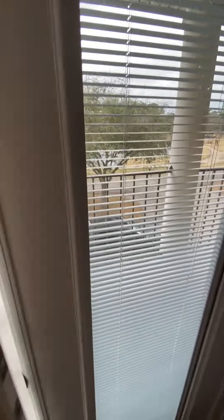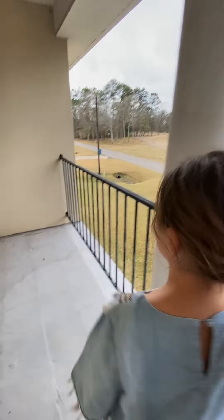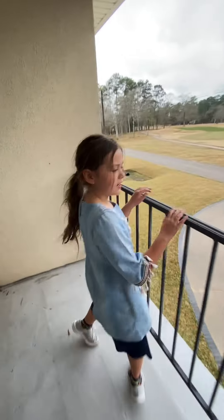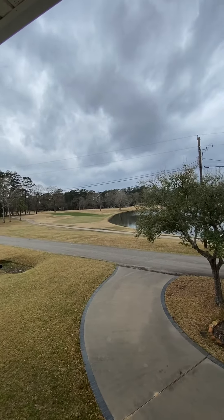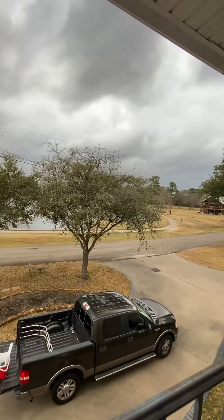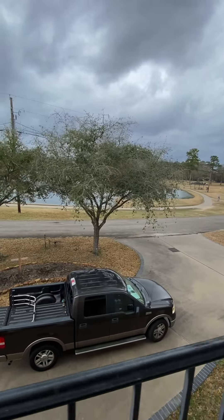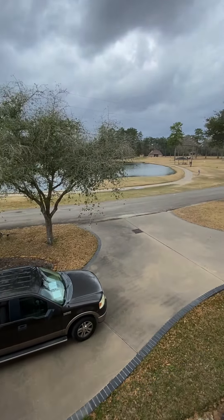We're going to show you the best part about this house — it has a balcony! Be careful, there's a big wasp nest over there. We can't lean on it because it's kind of broken a little bit. See how beautiful it is — it's supposed to be nice out here in the morning. Look at that big wasp nest up there guys!